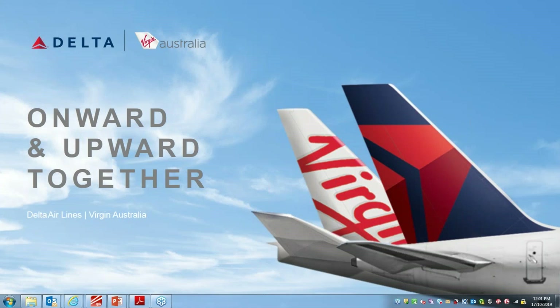Thank you everybody for joining this webinar. Hopefully I'll give you some knowledge and you'll walk away with good information about us and our products. First, I'd like to start with Virgin Australia. We have a joint venture partnership with Delta, so part of today is not just learning about us but learning how we interact with Delta, who is our JV partner out of the US.